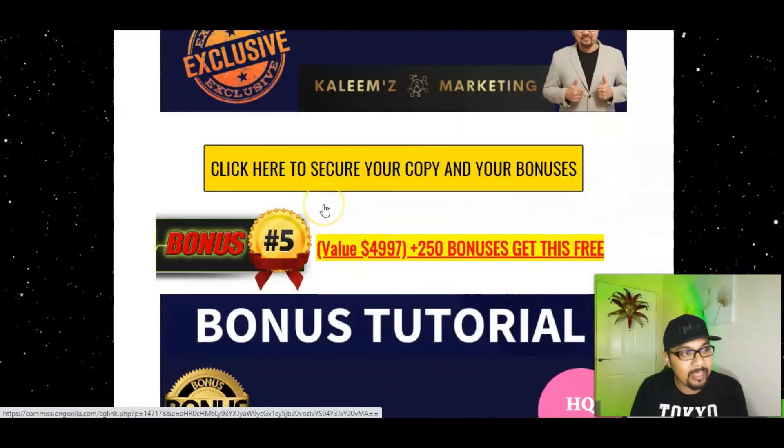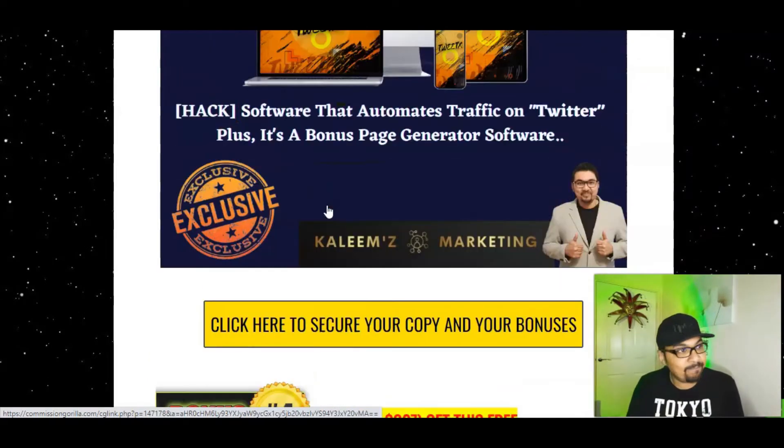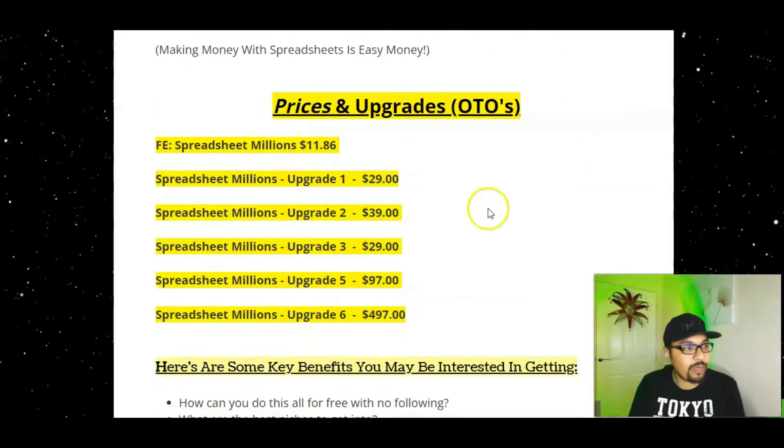You'll also be getting vendor bonuses offered by the vendors, plus four of my absolute elite exclusive bonuses: Nova Pro version, 28x Byte, and Money Grub — along with the front end of Spreadsheet Millions for just $11.88. I highly highly recommend you guys to grab OTO one, the upgrade, for $29 because that is the unlimited edition — essentially the pro version. With the pro version you get access to everything inside the members area and everything goes unlimited. Other upgrades include upgrade two for $39, upgrade three for $29, upgrade five for $97, and the sixth upgrade is just under $500.